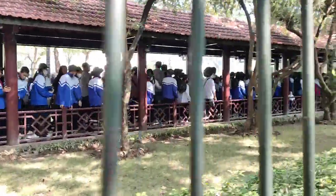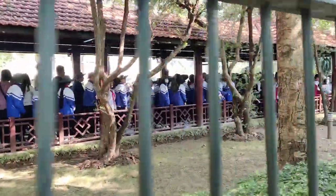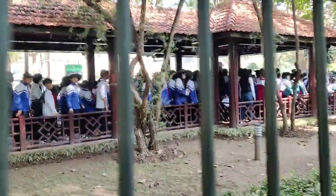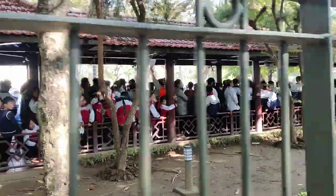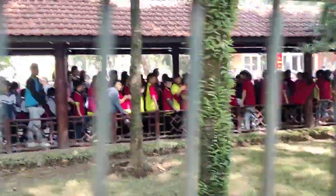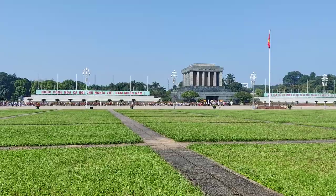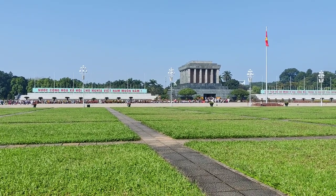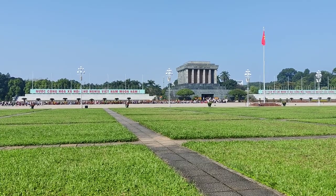We've decided we are not going to go in because we have so much that we want to do today and don't want to stand in line for an indefinite amount of time. Looking at the queue to go into the mausoleum, which apparently houses a coffin with his embalmed body but is relatively bare other than that.